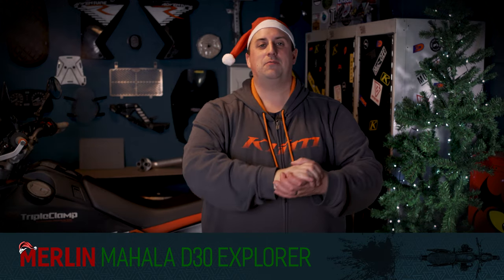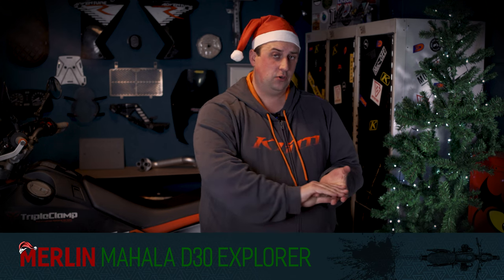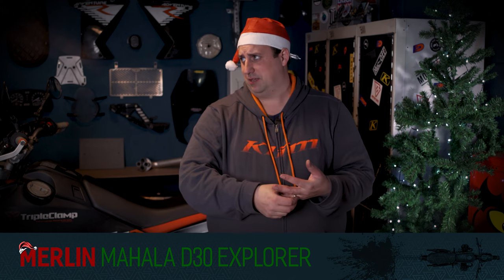Okay, so that's it. Join us tomorrow when we'll be looking at the £100 to £250 range of Christmas presents. We'll see you tomorrow.